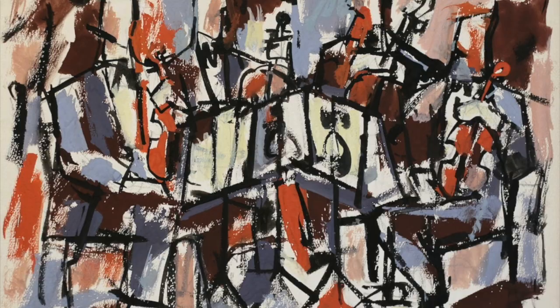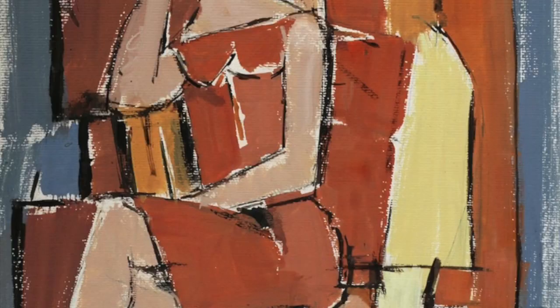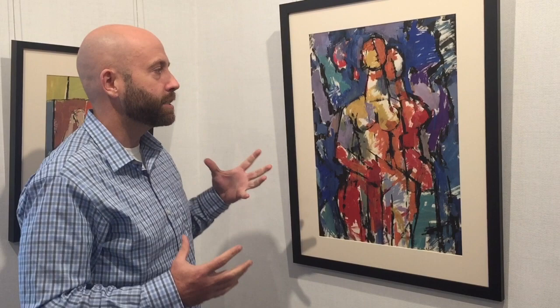His work is very evocative of artists like Picasso and Braque and Giacometti — sort of these archetypal figures. His use of line, his vibrant, vibrant color, and this aesthetic that is so in right now, this mid-century modern. We're thrilled to have a show, and we hope you come see it.